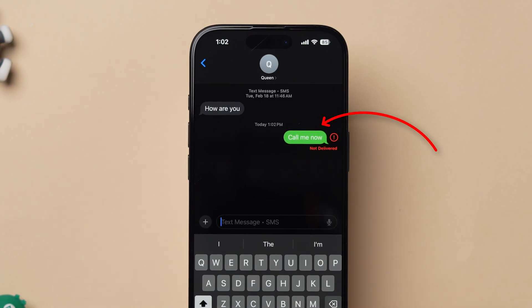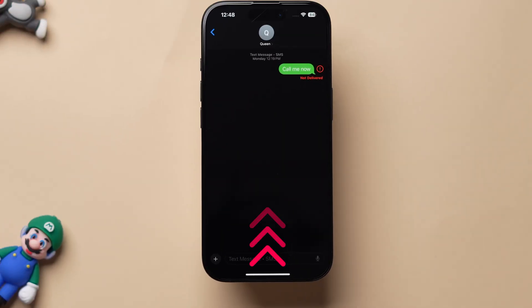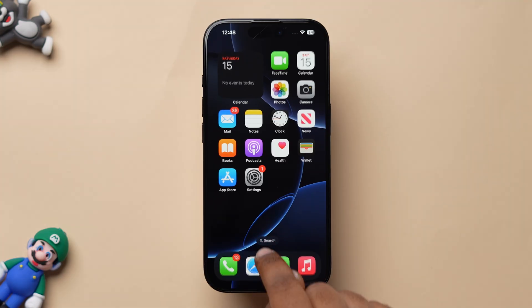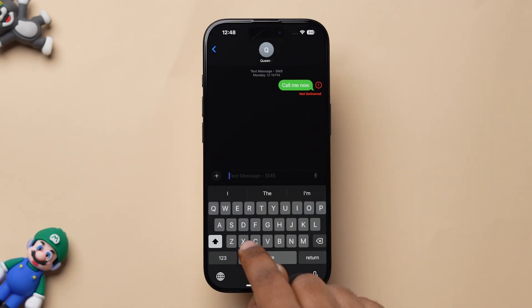How to Fix iPhone Messages Not Delivering. Let's start with Force Closing the App. Open the Messages app on your device. Swipe up from the bottom to close the app. Again, swipe up from the bottom to open the switcher. Scroll up to remove the app from recent apps. After that, open the app, tap on the contact, and try to send the message.